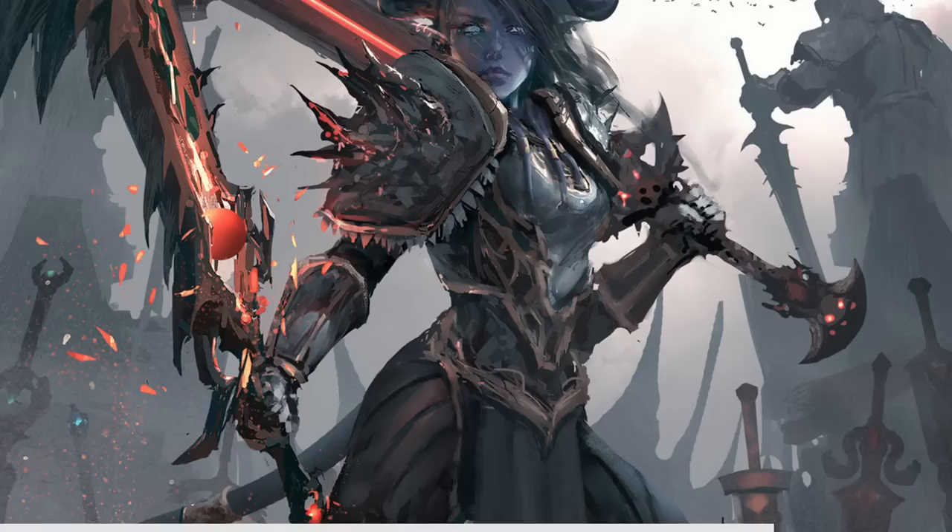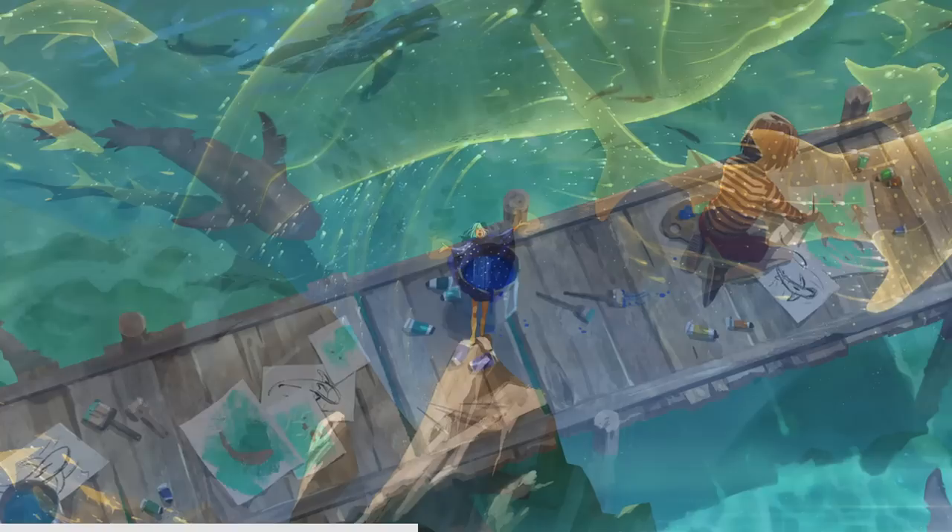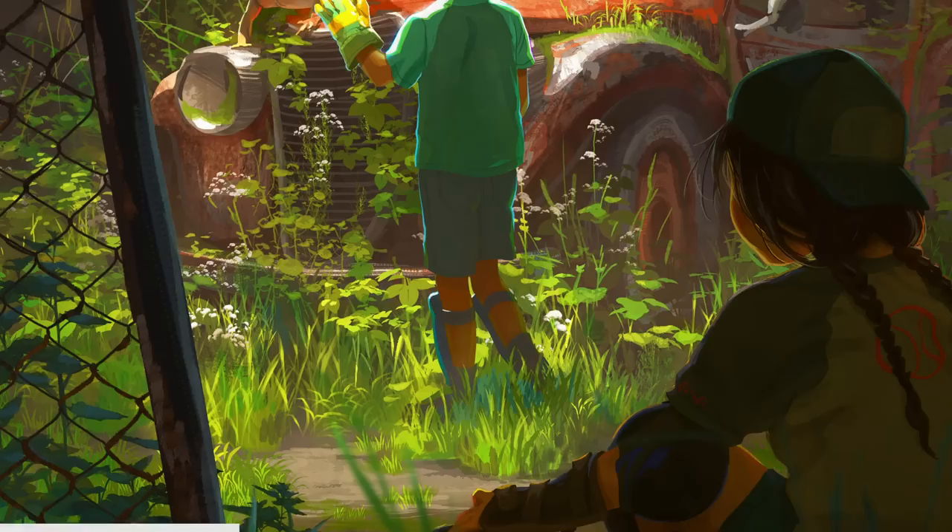Welcome to the exciting world of art. In this video we embark on a fascinating journey as we explore the secrets behind the incredible artworks of renowned artists. Get ready to be inspired as we delve into the realms of storytelling, movement, lighting and compositions. Join me as we discover the fundamental principles that make these artworks truly remarkable and learn how to create art like the masters themselves.